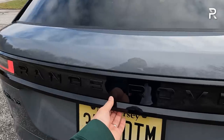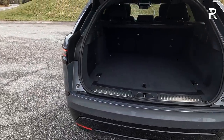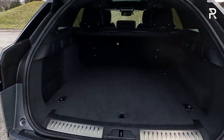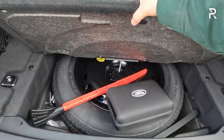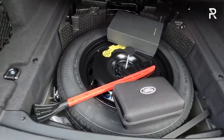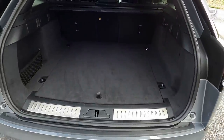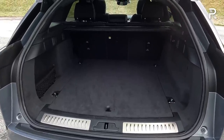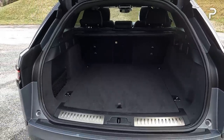Looking at the cargo area, this is where the Velar offers a pretty decent amount of cargo space. It's got a power liftgate, and because of that long exterior length compared to the competition, this vehicle offers just under 31 cubic feet of cargo space. There's no third row. Underneath you'll find a temporary spare tire, with room for a full-size spare available as a dealer accessory. If you fold down the second-row seats, Land Rover says it'll expand to around 62 cubic feet — which actually gives around eight more cubic feet of total cargo space versus the bigger and more expensive Range Rover Sport.